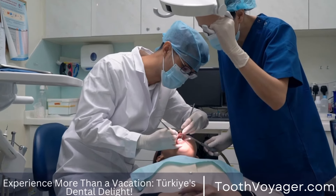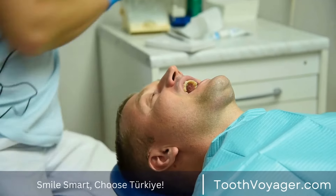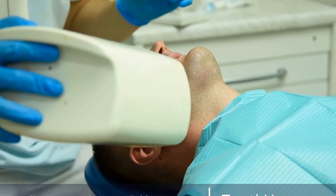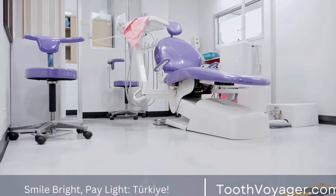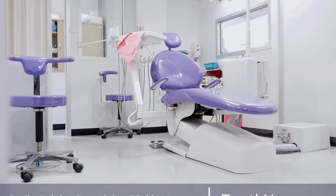Overall, dental crowns can last for many years with proper care and maintenance. By choosing the right material, practicing good oral hygiene, caring for your crown, and visiting your dentist regularly, you can help ensure that your crown lasts as long as possible. If you have any concerns about the longevity of your dental crown, be sure to talk to your dentist for personalized advice and recommendations.